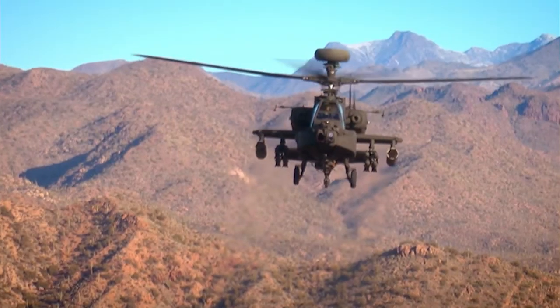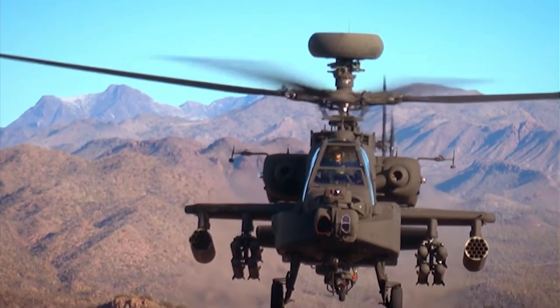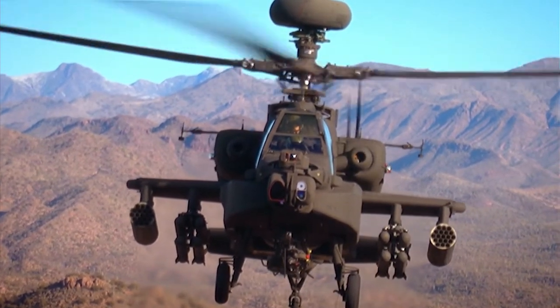The heat haze may look strong, but within just 30 feet of the helicopter, the temperature of the exhaust will be lower than that given off by a household hair dryer.